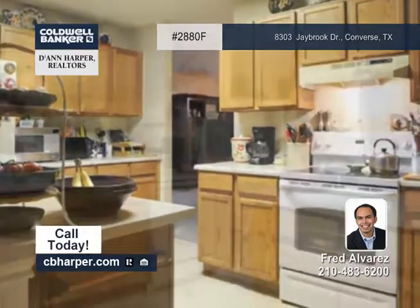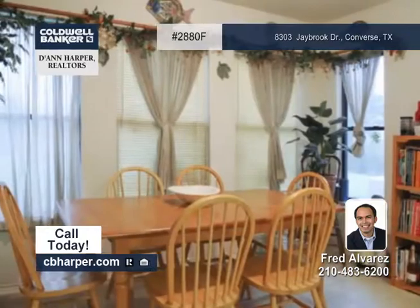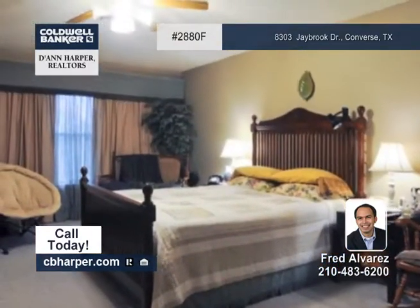This home has an open floor plan with two living areas and two eating areas. The spacious eat-in kitchen has an island and a walk-in pantry. The master suite has a large walk-in closet.